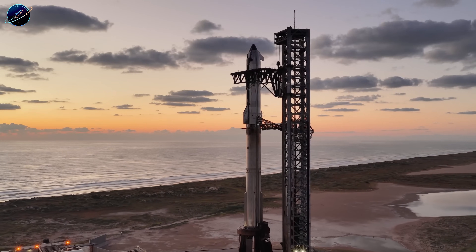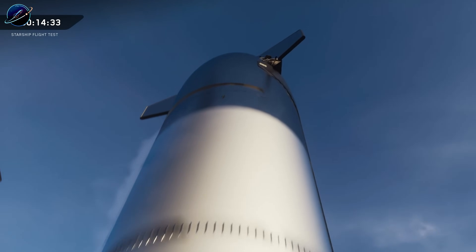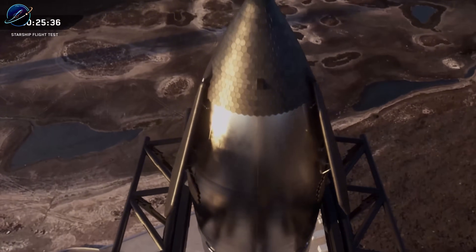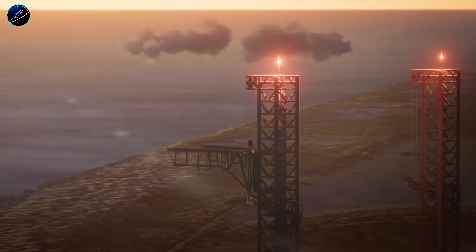2026 is no longer just a target date on SpaceX's timeline. It's the year full reusability finally becomes reality. For the first time, both stages of Starship will return to the launch site, caught mid-air by robotic arms. But here's what changes everything.